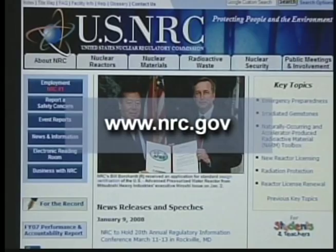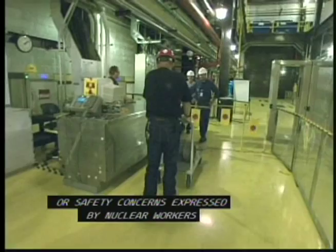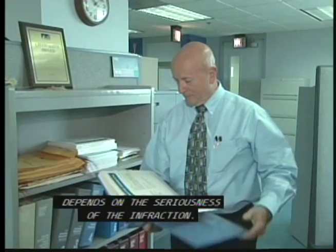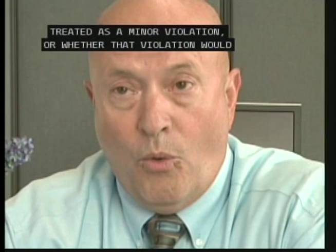The NRC conducts investigations that can be prompted by an on-site inspector, a plant event, or safety concerns expressed by nuclear workers or members of the public. If rules have been broken, the NRC will act, and how it acts depends on the seriousness of the infraction. Any time there's a violation of a regulation, part of the process that we undertake is to determine just how severe that violation is and whether that violation would be treated as a minor violation or whether that violation would become more severe and treated in an escalated fashion.